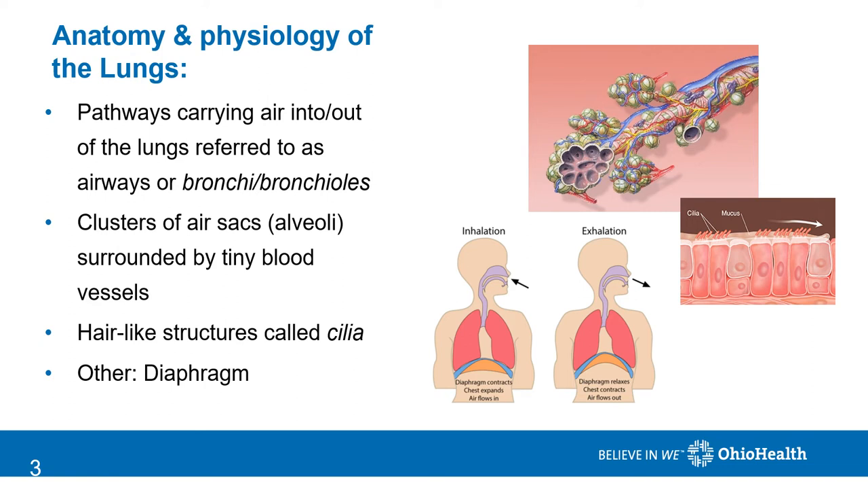One other structure that's worth mentioning is the diaphragm. The diaphragm is a large dome-shaped muscle below the lungs that has a major role in breathing.